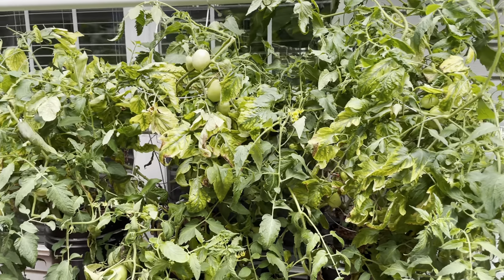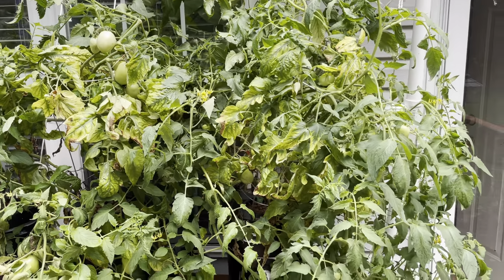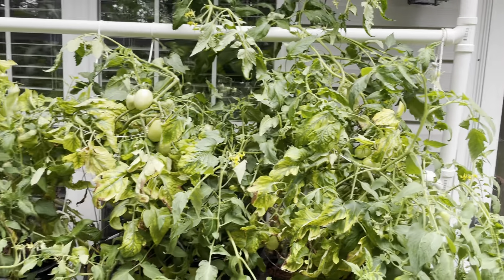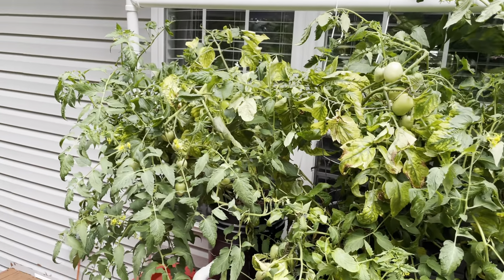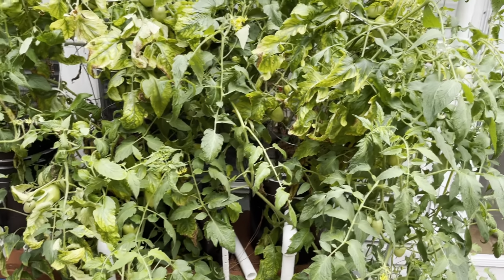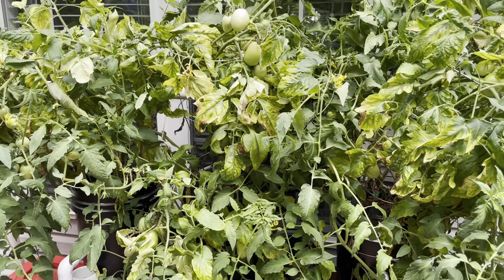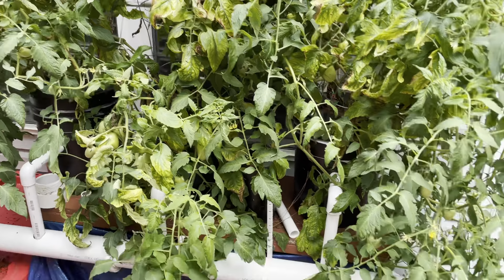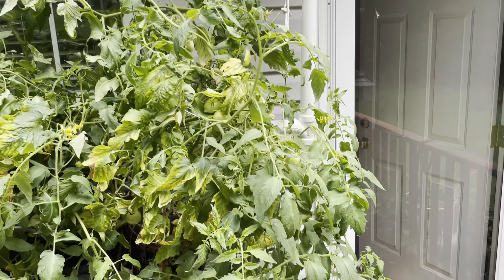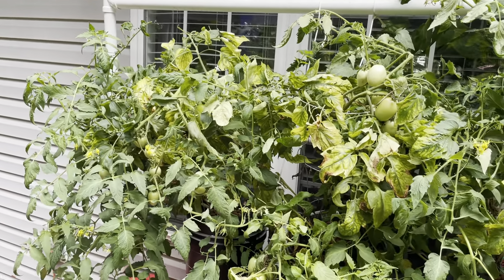Doing my weekly update on the back deck today, Monday June 28th. Tomato plants are doing okay, still wildly out of control, but I did harvest maybe about 10 or so — really nice-looking tomatoes. As you can see, the plants are just growing wild and out of control.